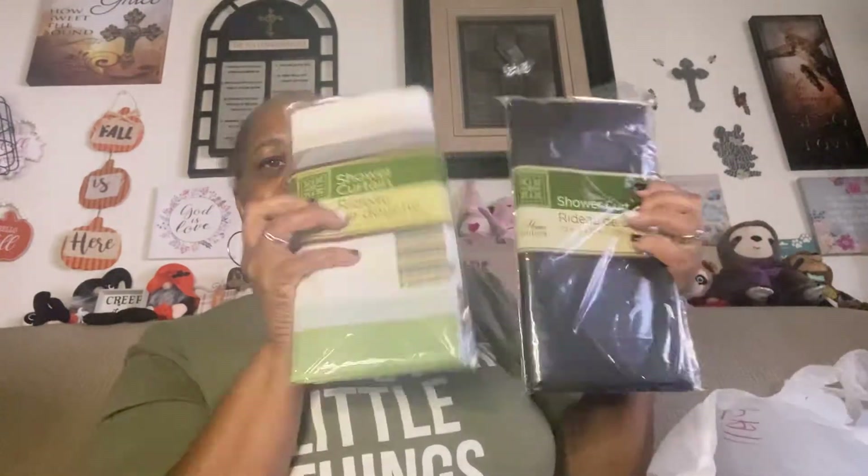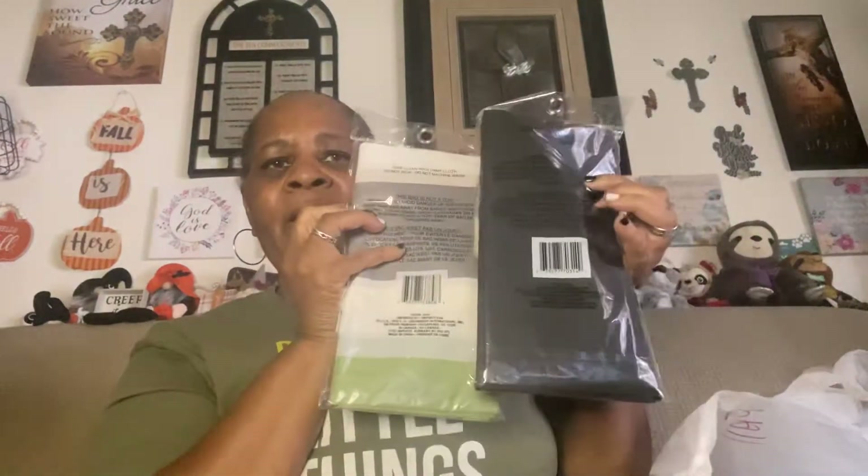Got a shower curtain — I just thought they were cute. Got it in the black and gray and that color. And I got this wheat from Floral Gardens. Don't know what I'm going to do with that wheat either.